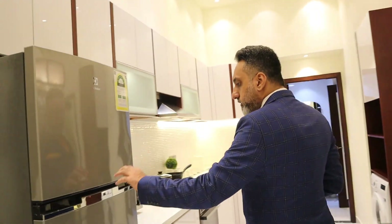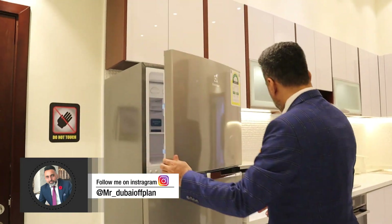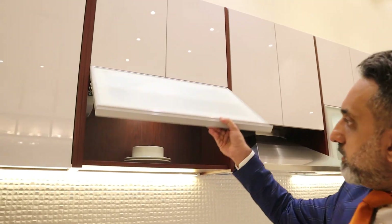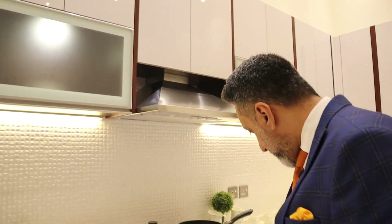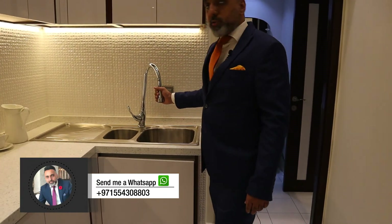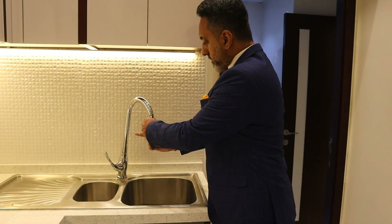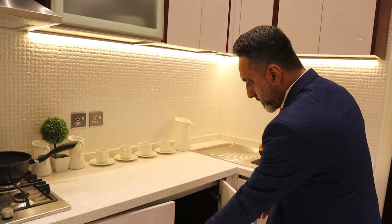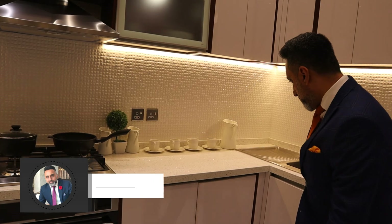Take a look — all the appliances come fitted, Electrolux. We've got a microwave, we've got a full cooking range. We won't give you the pots and pans, but we'll give you everything else. Check this out — soft close right there, soft close.